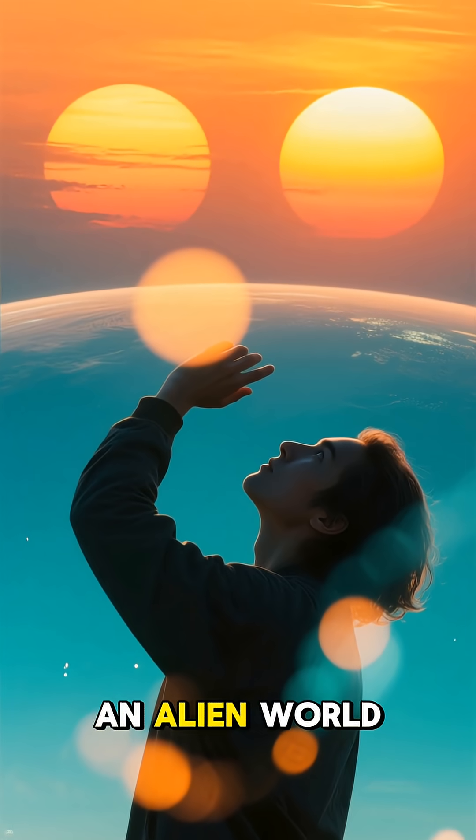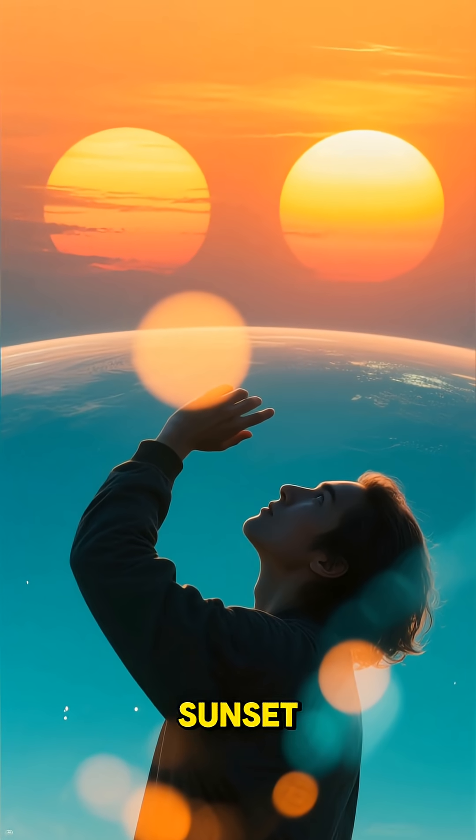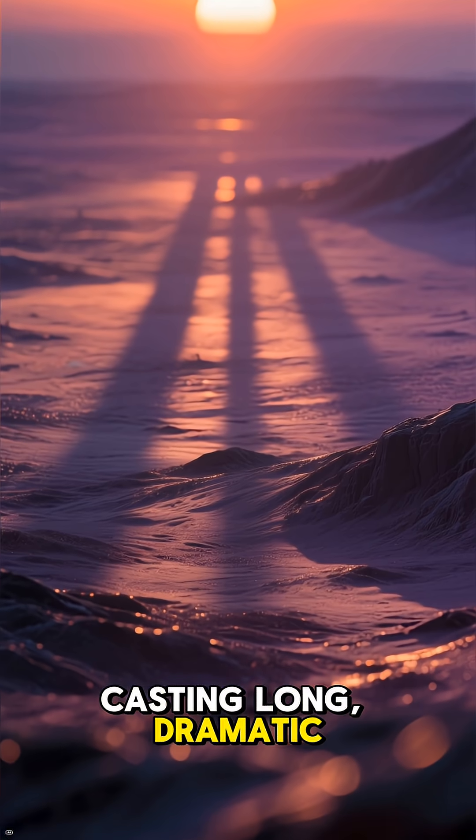Imagine this: you're standing on an alien world, and as the day ends, you get to witness a double sunset. First, one sun dips below the horizon, casting long, dramatic shadows.